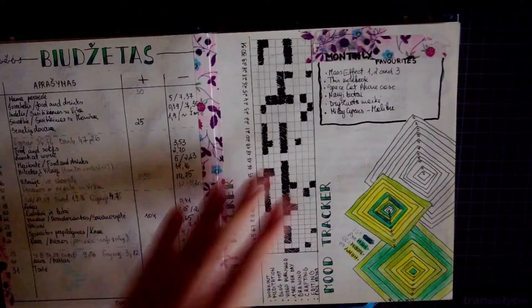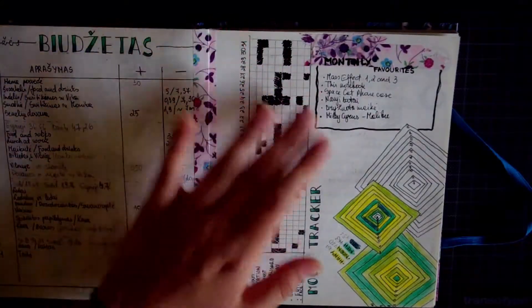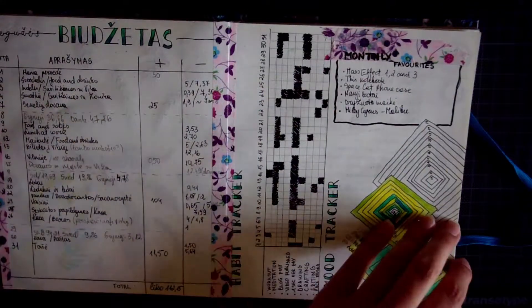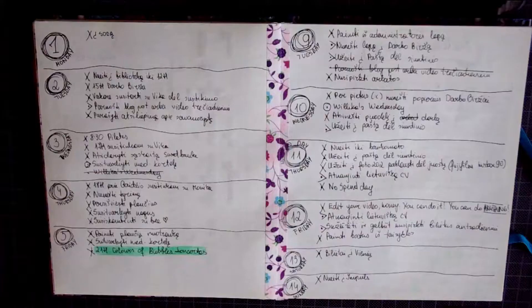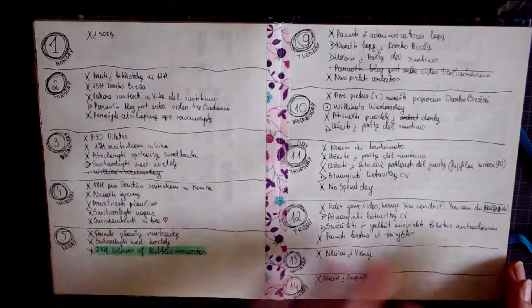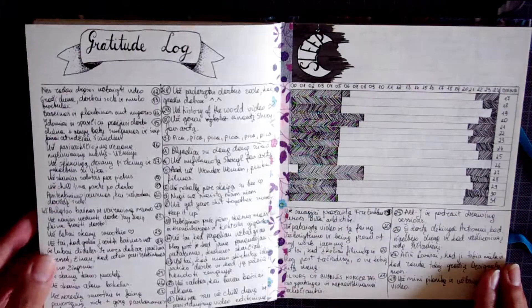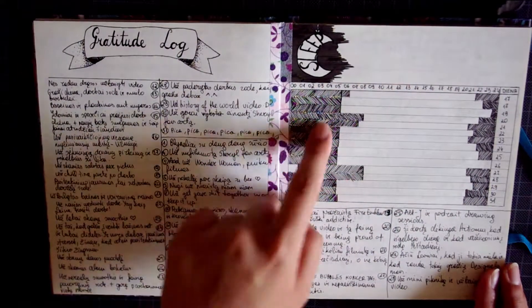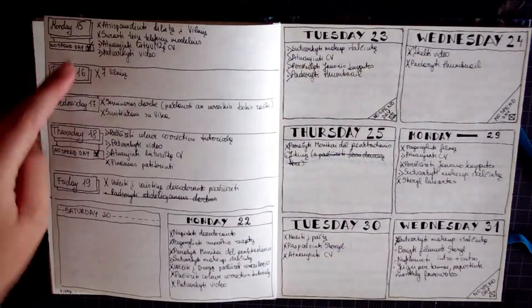And here I had a list of my monthly favorites — basically a place where I write down the things that I really loved that month, so I could make my blog post. Here are my dailies, and I tried to be more consistent with them so that my whole spread would look nicer. There I started my gratitude log, and this was the first time I tried to track my sleep. There we have more dailies.